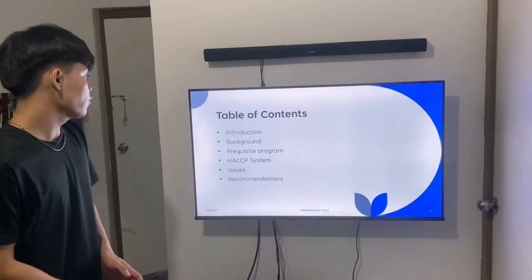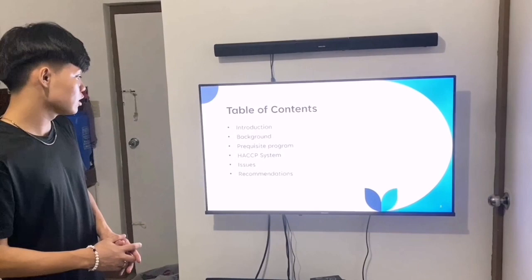The table of contents for this presentation includes the introduction, the background, the Prerequisite Program, the HACCP system, the issues, and the recommendations to be tackled in the following slides.